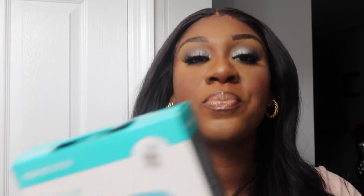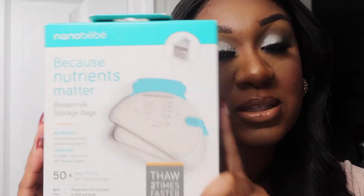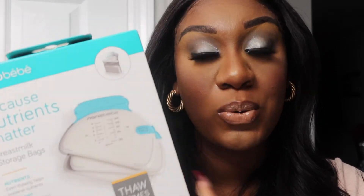The last item from Amazon is the Nanobébé breast milk storage bags. It comes with 50 pre-sterilized bags. It says nutrients even thawing helps preserve nutrients, no leaks, extra thick with a double zipper. When I get the breast pump I'll show you guys, but these are the storage bags I will be storing his milk in.